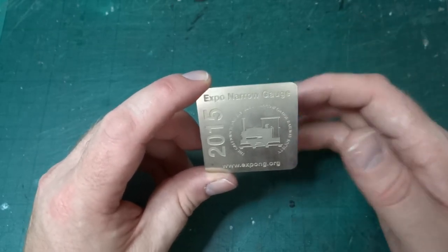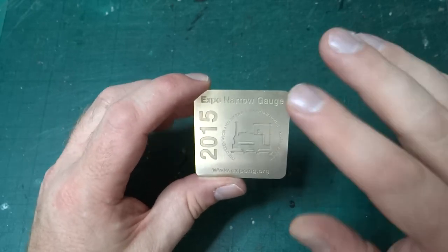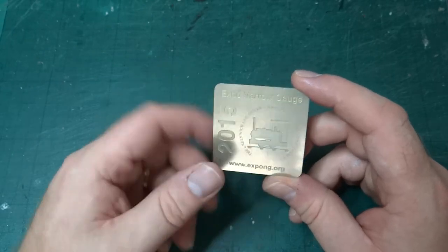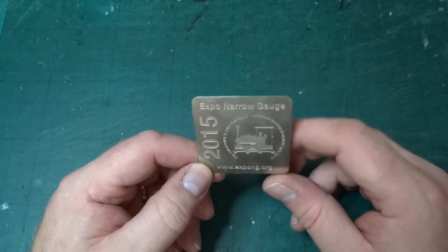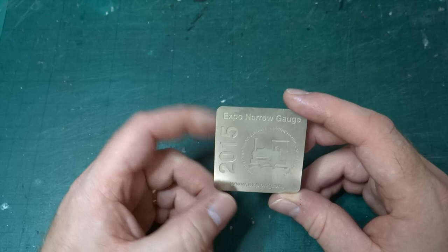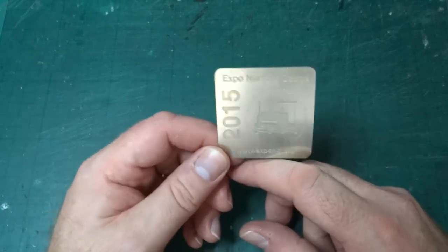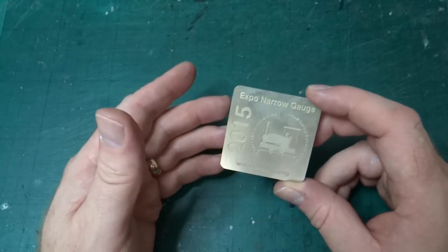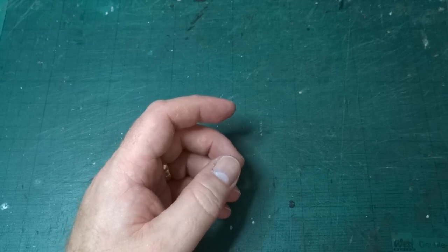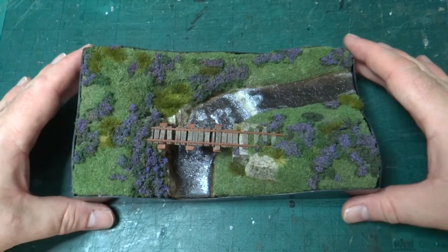That year the challenge was to build a diorama with a bridge. There was no need for it to be working, and very few restrictions on what you built. The only constraint was that the gauge of track you used set the maximum size of your diorama. Because I was going to London on the train, I went for the small option and built a very small diorama in a rather odd scale.